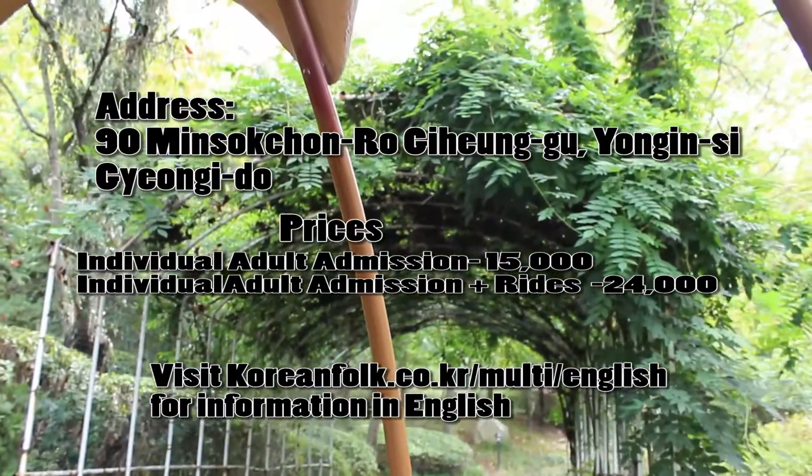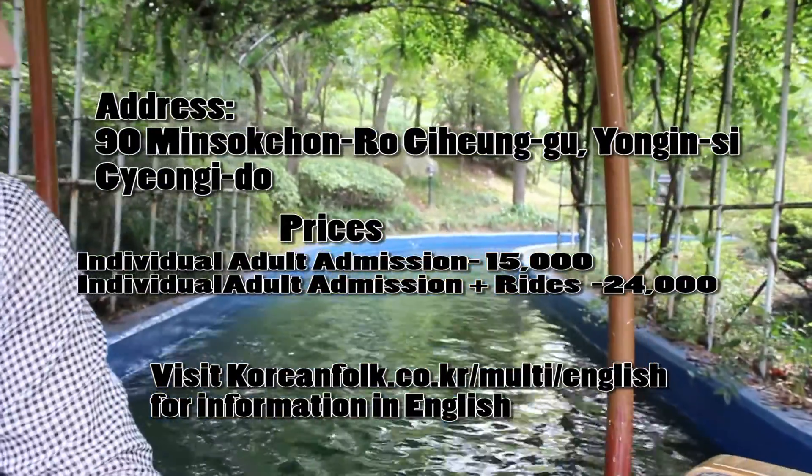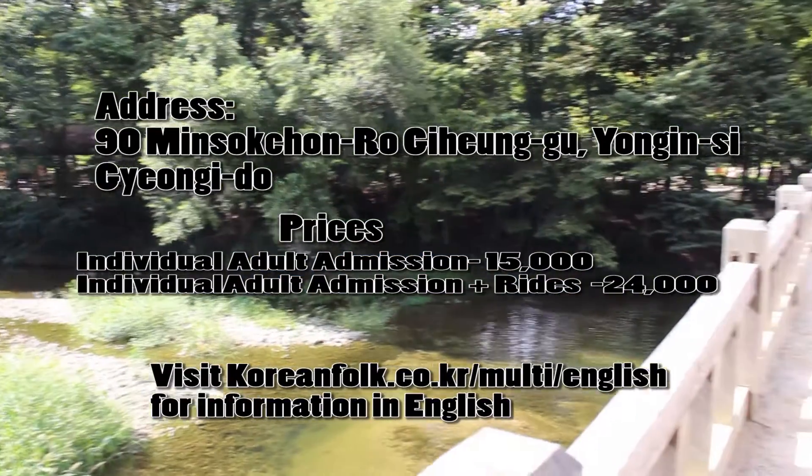If you'd like to visit Yongin Folk Village, the address is on the video as well as the prices for the tickets. I hope to see footage from your trip to Yongin Folk Village soon. Bye-bye!